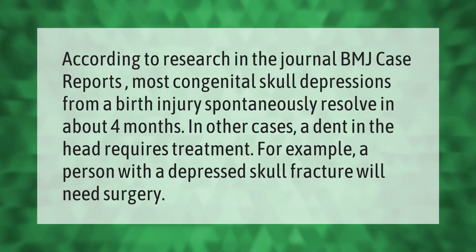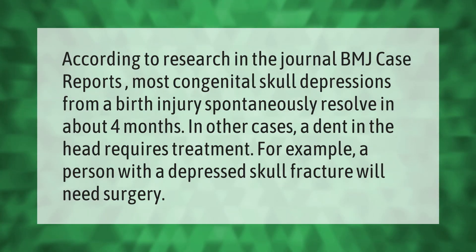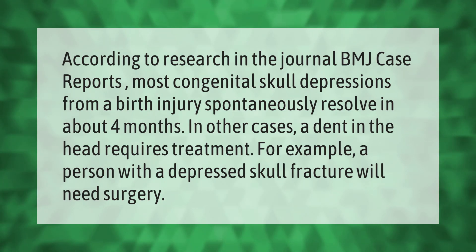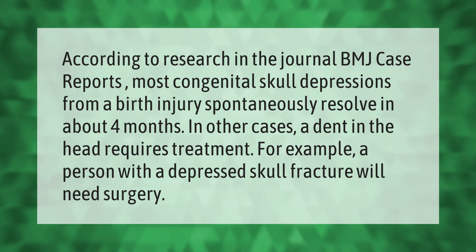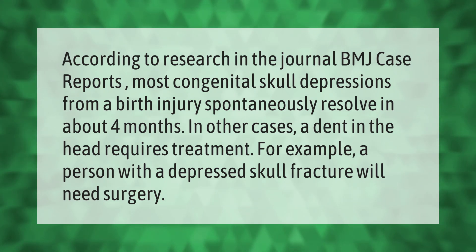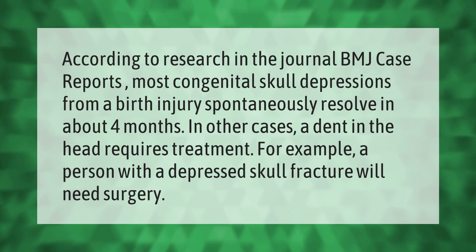According to research in the journal BMJ Case Reports, most congenital skull depressions from a birth injury spontaneously resolve in about four months. In other cases, a dent in the head requires treatment.